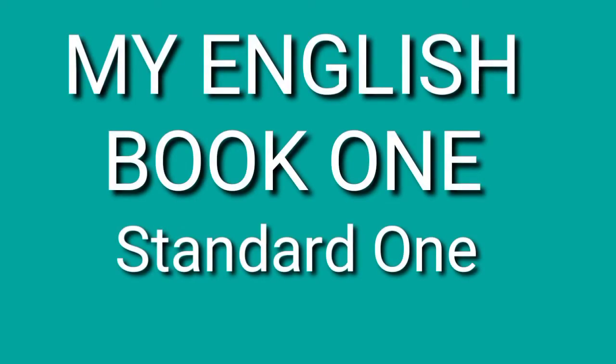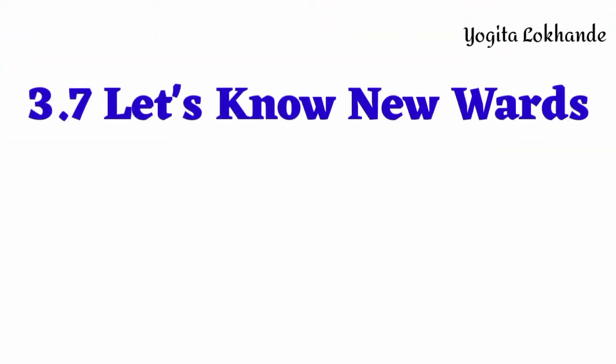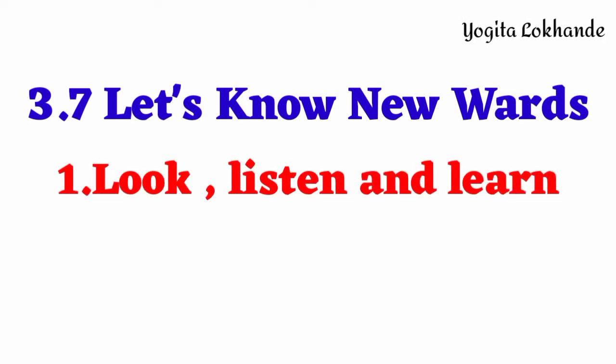My English Book 1, Standard 1. Section 3.7: Let's Know New Words. Look, Listen and Learn.